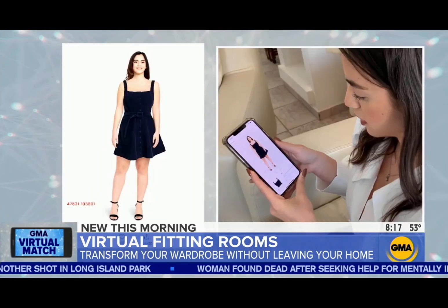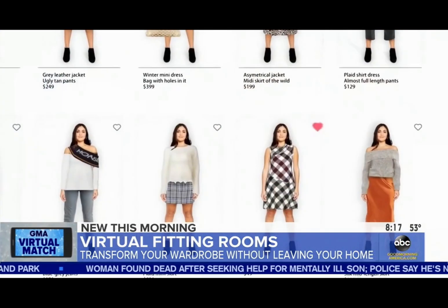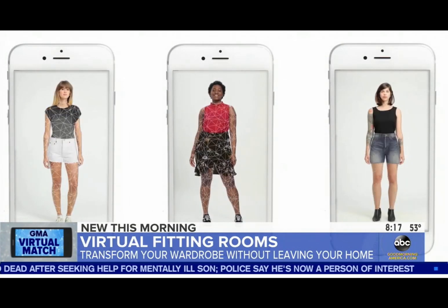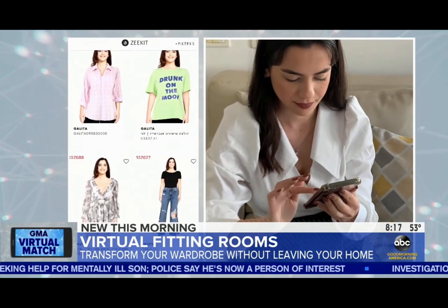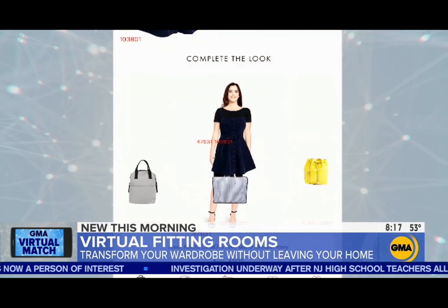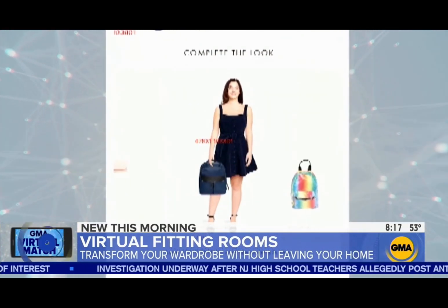This is pretty cute, actually. I like how it fits on me. Zekit is an app where shoppers can see what they might look like in a variety of different outfits. The company introducing us to Jessie: it's just super quick, super fast, and I know exactly how it's going to look on me. This just kind of gave me, like, an extra confidence boost.